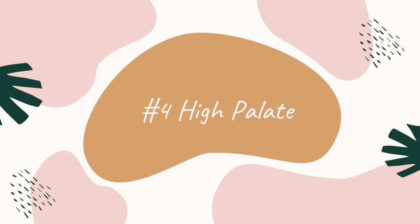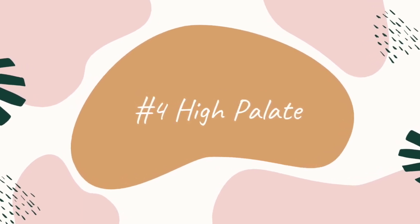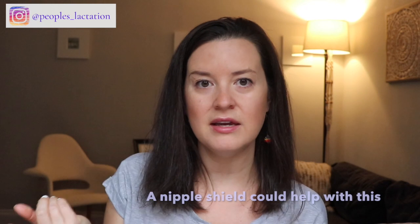Something else that goes hand in hand with a tongue tie is a baby with a high palate. Fun fact — when a baby has a tongue tie, they may also have a higher palate because the tongue was unable to push up on the palate and help it form. So a baby with a higher palate — say this is the normal palate, the nipple would easily touch up there — but if the palate's higher, despite a deep latch, the baby may not be getting that stimulation to the roof of the mouth in order to initiate a suck.